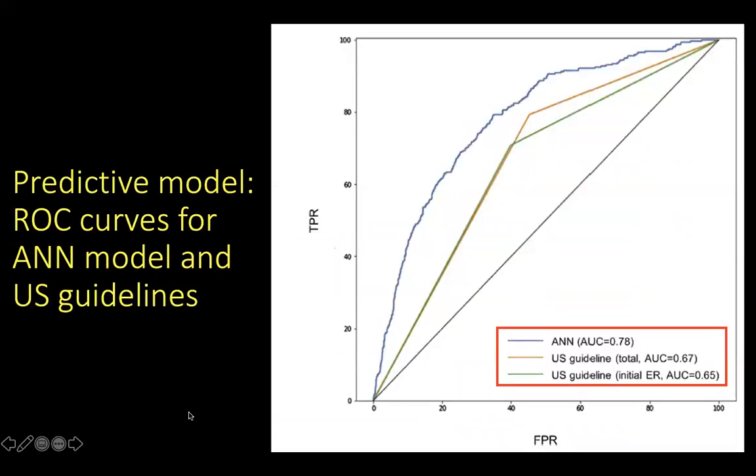They then calculated the area under the receiver operating characteristic curve for the AI model and also using the features per US guidelines. The receiver operating characteristic is a curve plotted with the true positive rate on the y-axis and false positive rate on the x-axis, and the area under this curve determines how accurately the model predicts the occurrence of an event. The artificial neural network was able to accurately predict the presence of lymph node metastases with an area under the curve of 0.78 compared to US guideline prediction of 0.67.